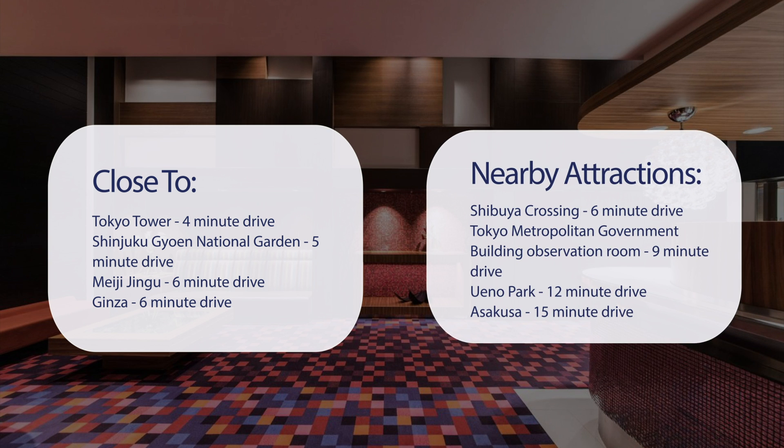Tokyo Metropolitan Government Building Observation Room — 9-minute drive. Winnow Park — 12-minute drive. Asakusa — 15-minute drive.